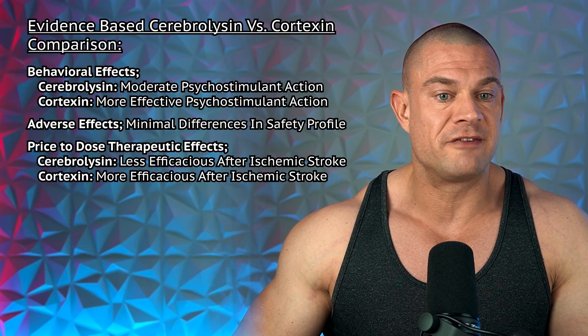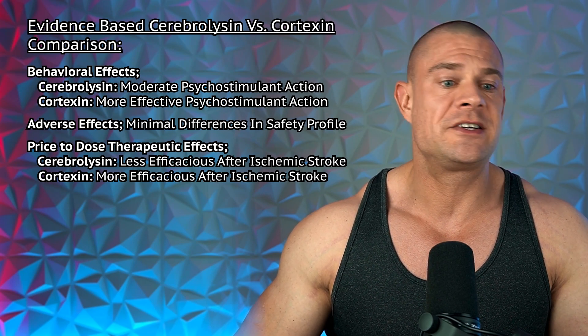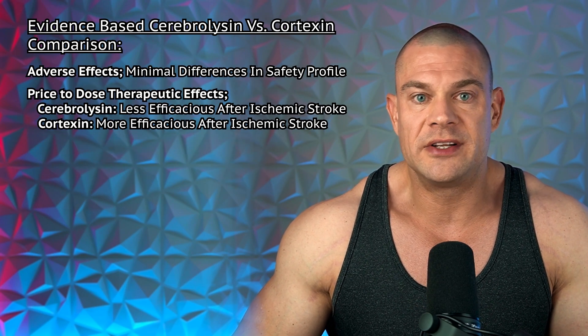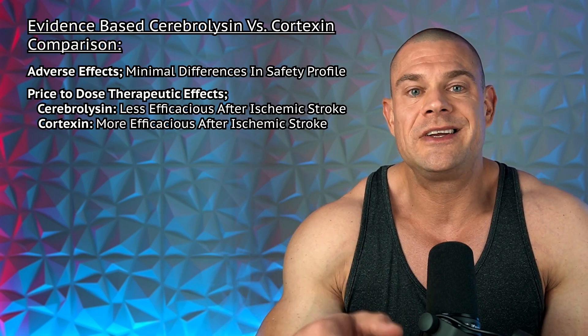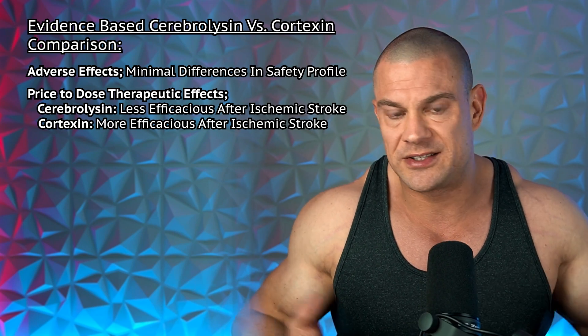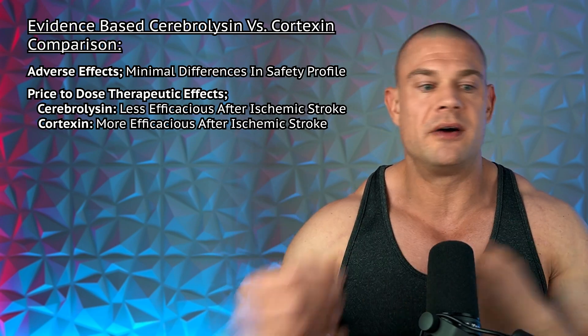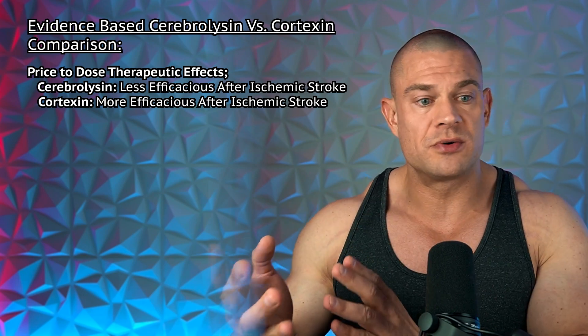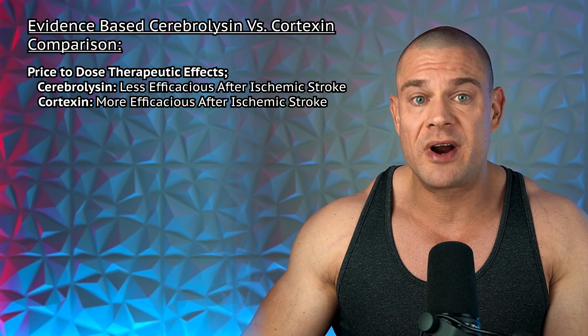Regarding behavioral effects, cerebrolycine was shown to have moderate psychostimulant action, while cortexin has more effective psychostimulant action. The adverse effects are minimal regarding differences in safety profile, but since both compounds are derived from animal tissue, both could theoretically contribute to prion disease — though, again, there is no scientific evidence that either compound is associated with prion disease. Comparing therapeutic effects relative to price, cerebrolycine appears less efficacious after ischemic stroke, whereas cortexin is more efficacious.